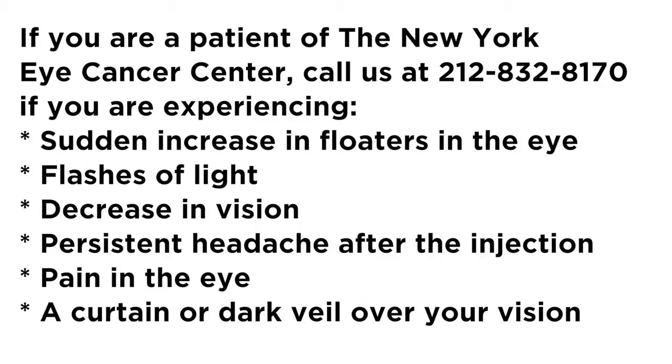Also let us know if you are experiencing a sudden increase in floaters, flashes of light, a decrease in vision, persistent headache after injection, pain in the eye, or a curtain or dark veil over your vision. These could be signs of an ocular emergency, in which case you would need to be seen for a dilated eye exam as soon as possible.